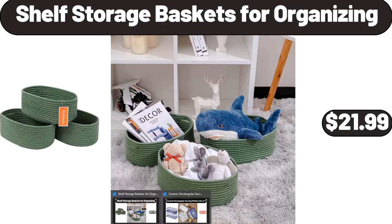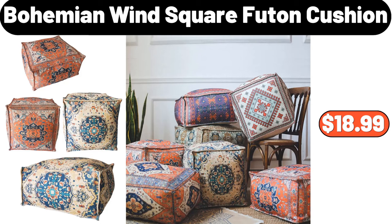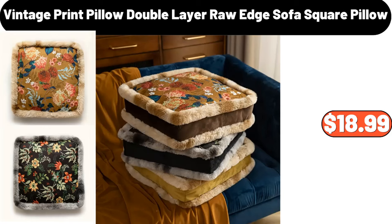Ceramic Rectangular Serving Platters set of 4, $23.99. Bohemian Wind Square Futon Cushion, $18.99. Floral Teacup Saucer set of 2, $11.99. Be sure to tell us what you think about the products in the comments. Vintage Print Pillow Double Layer Raw Edge Sofa Square Pillow, $18.99.